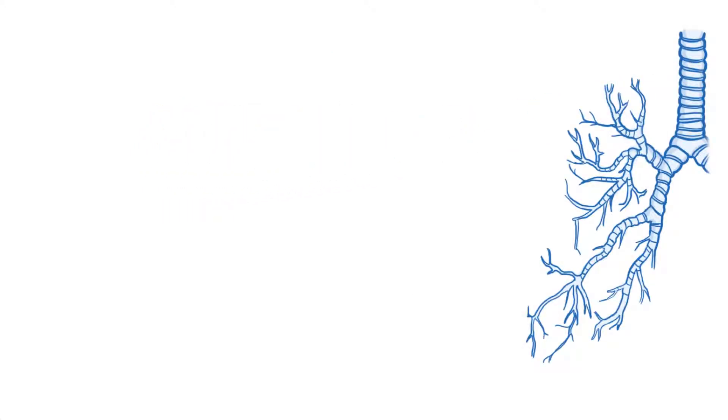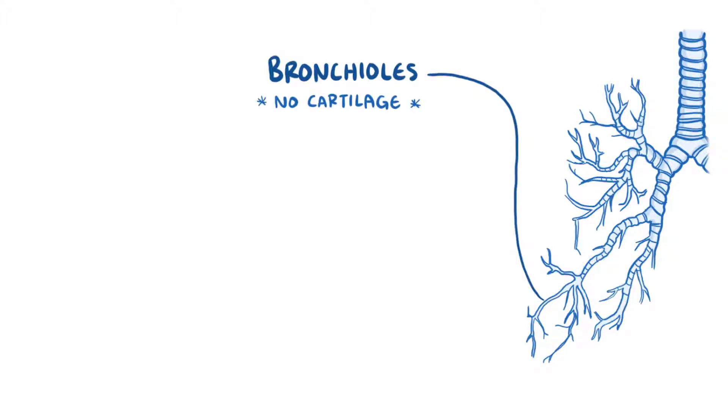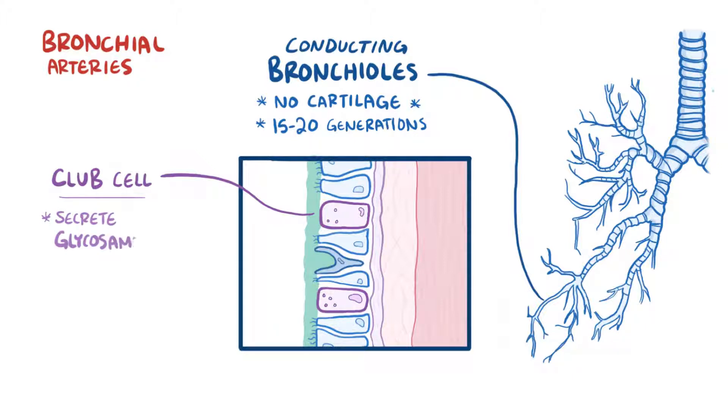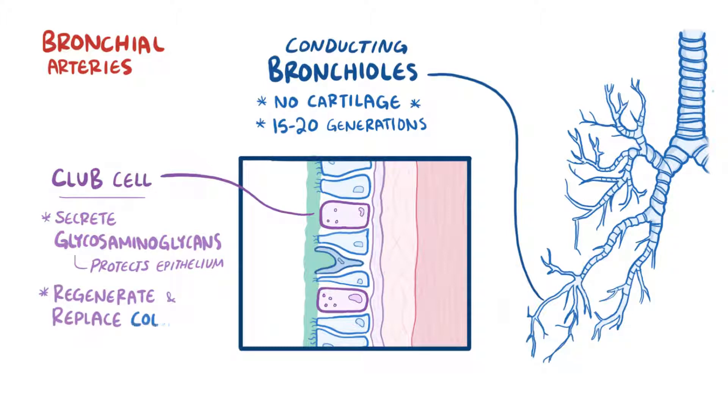After the first three generations of bronchi, the airways get more narrow, called bronchioles, meaning little bronchi, and these can stay open without the need for cartilage. Air is conducted through smaller and smaller bronchioles for about 15 to 20 generations, collectively known as conducting bronchioles. These conducting bronchioles receive oxygenated blood from the bronchial arteries. Their walls are also lined by ciliated columnar cells, mucus-secreting goblet cells, as well as a new type of cell called a club cell. Club cells secrete glycosaminoglycans, which protect the bronchiolar epithelium, and they can also transform into ciliated columnar cells to help regenerate and replace damaged cells. All these cells of the bronchioles receive oxygenated blood from the bronchial arteries of the systemic circulation.